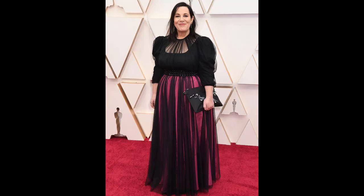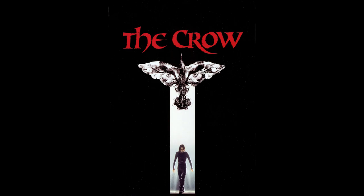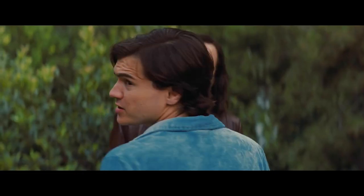The costume designer for this movie was Arianne Phillips, who's worked on films such as Kingsman, Tank Girl, The Crow, and of course Once Upon a Time in Hollywood. Now let's get into the costume design.